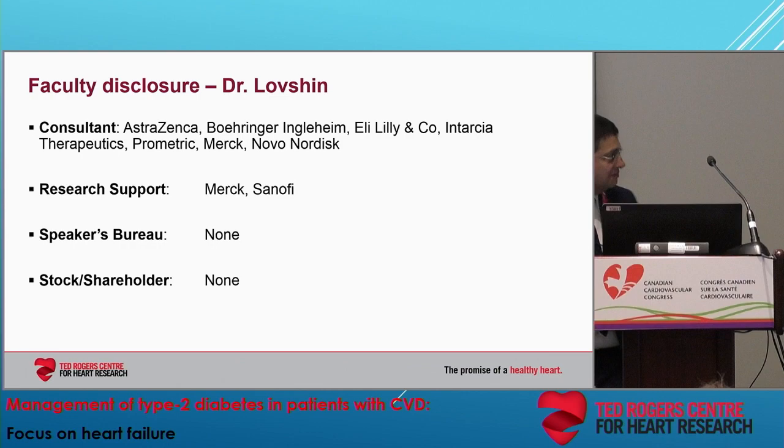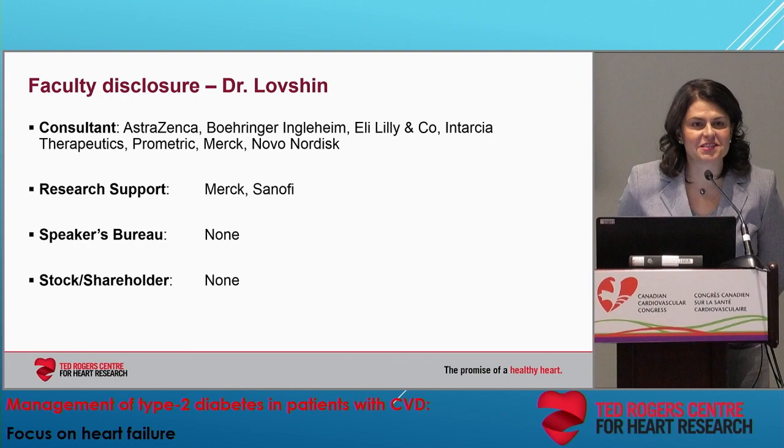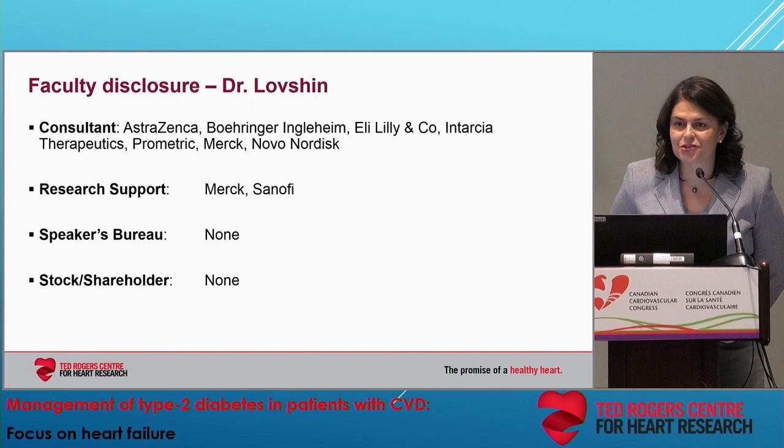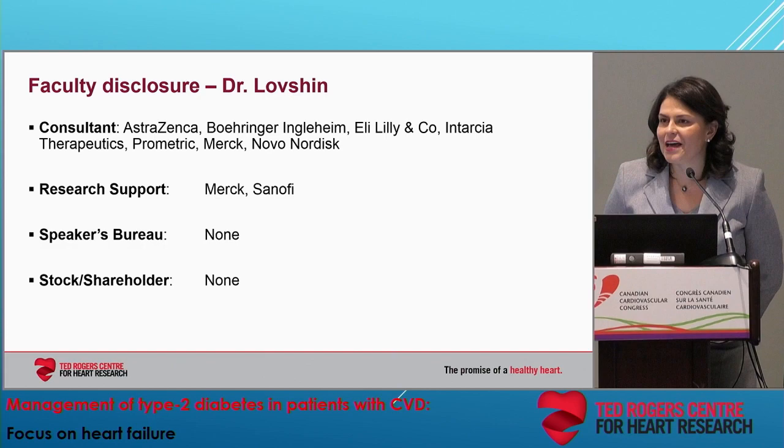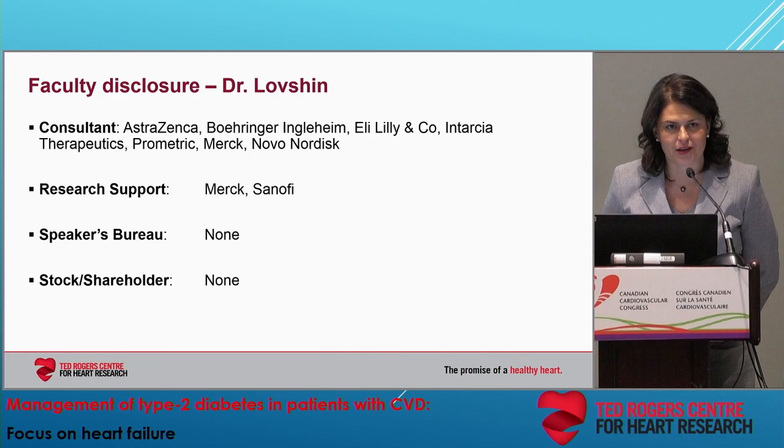Now we're going to move to our endocrinology panelist, Julie Lovshin. My name is Julie Lovshin, and my first disclosure is that I am an endocrinologist and clinician scientist at Sunnybrook Hospital here in Toronto. I'm especially delighted to be here with all of you today to talk about GLP-1 receptor agonist therapy in the setting of type 2 diabetes.